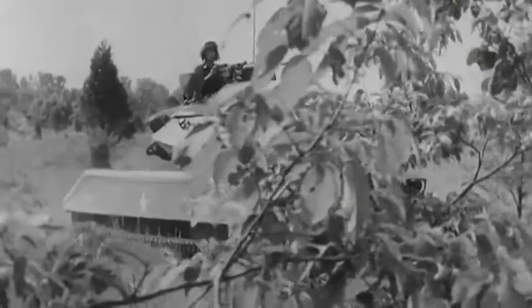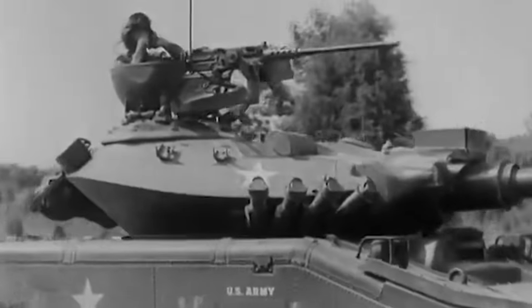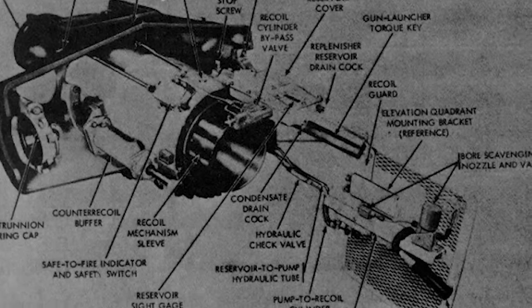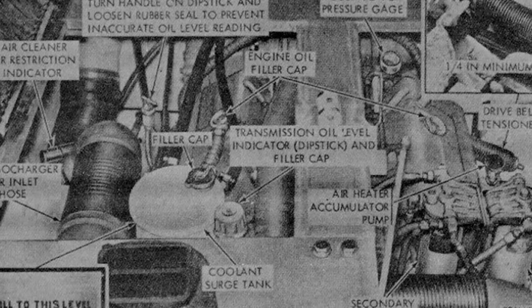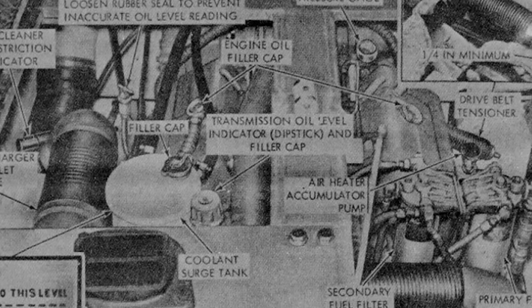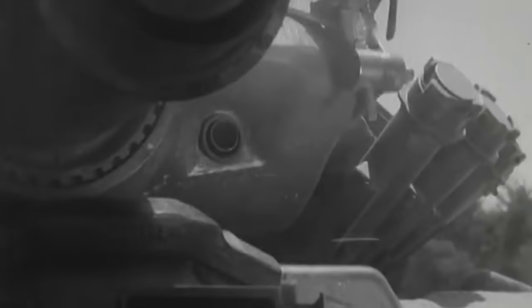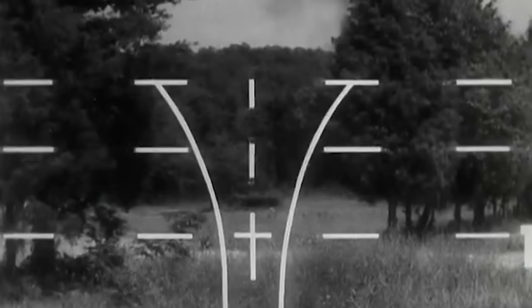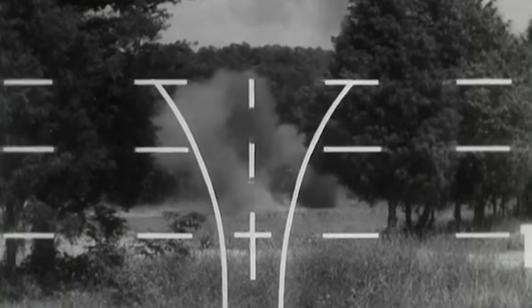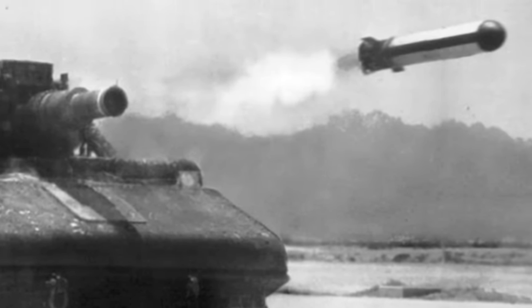The M551 Sheridan weighed 16 tons, had a length of 20 feet, a width of 9 feet, and a height of 12 feet. It was powered by one General Motors GM-6V5-3T six-cylinder diesel-fueled supercharged engine, capable of delivering 300 horsepower at over 2,800 revolutions per minute, and could operate for approximately 373 miles without refueling. The tank's main armament was light and devastating — the M81E1 rifled cannon packed a punch with its short barrel that could fire either missiles or tailored ammunition for direct fire support. During its first deployments, the Sheridan only fired 152-millimeter rounds, as the mighty MGM-51 Shillelagh anti-tank-guided missiles were still not ready.